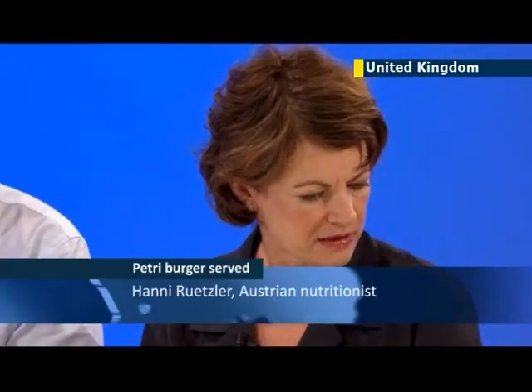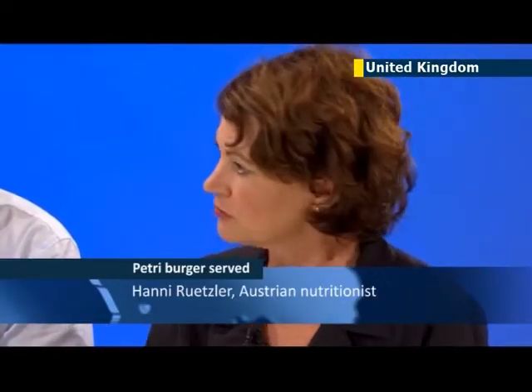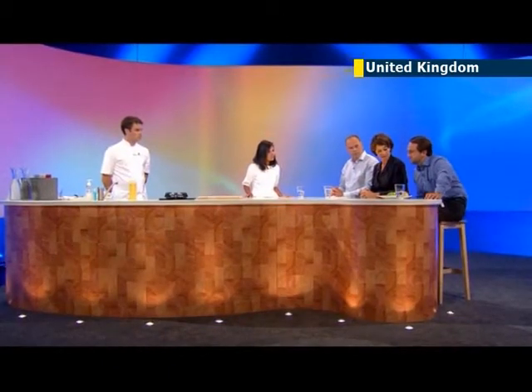There's quite some intense taste. It's close to meat. It's not that juicy but the consistency is perfect.